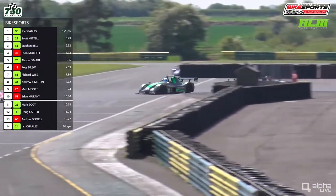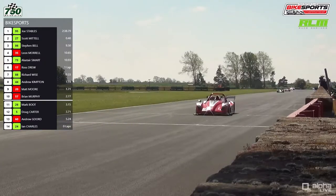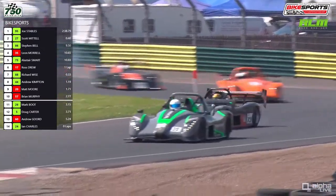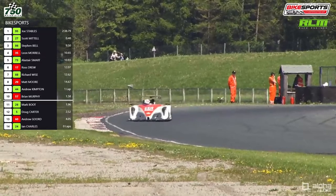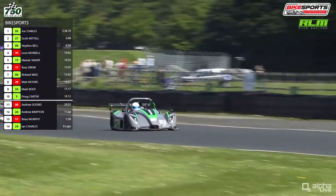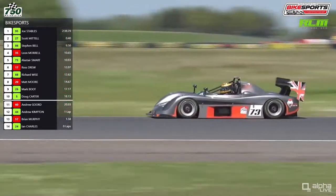Leon Morrell now with Alistair Smart behind him in the number 73 car. Morrell is a relative newcomer to circuit racing, having just started last season with a couple of events in the North Motorsport Council, but he's really got the bug. He's under a bit of pressure from Alistair Smart. On screen now the timing tower with different colours denoting the different classes. Leon Morrell's nearest class rival is Ross Drew, two places behind him on track — Morrell in the Radical SR3 being chased by the PR6, a centre seat car that Smart is in.